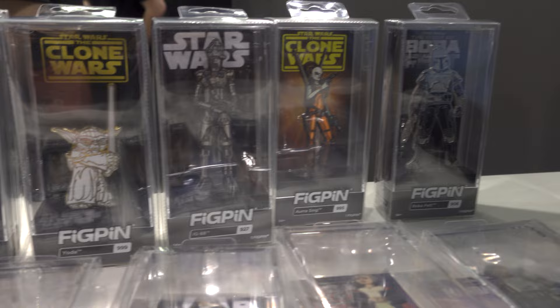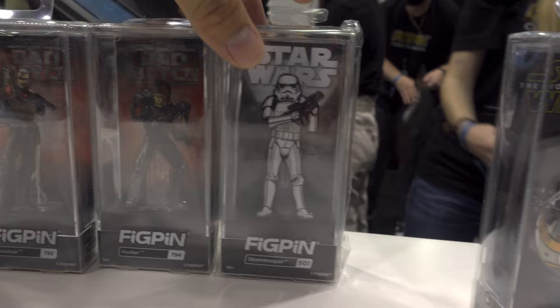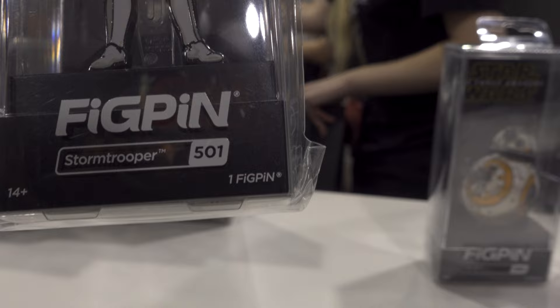They also have this available — this is a really awesome one. This is the 501st Stormtrooper, and it's actually number 501. So that makes this one super special. That one's a pretty neat one.